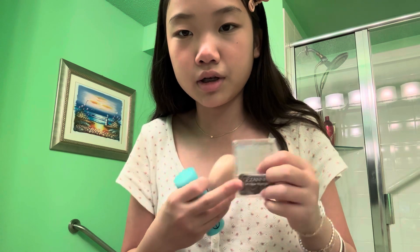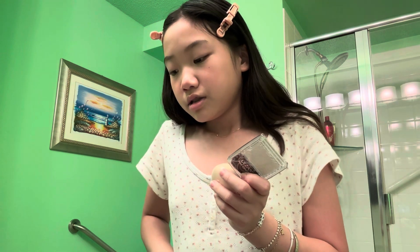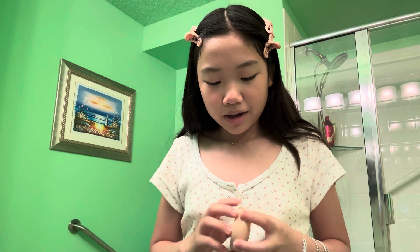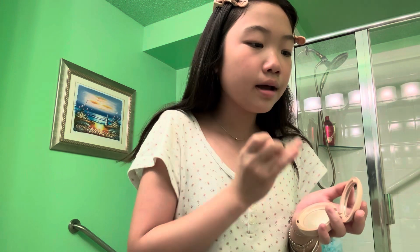Next I'm going to do highlighter. I don't think there's a correct order to makeup, but next is highlighter. Number one is a Japanese brand, number two is my favorite Rare Beauty, and number three is the Elf Daily Juice stick — I use that as a highlighter. Siri, pick a number one, two, three. Oh my gosh, Siri is not doing me dirty today — thank you! I'm just going to put it here, here, here, and here.